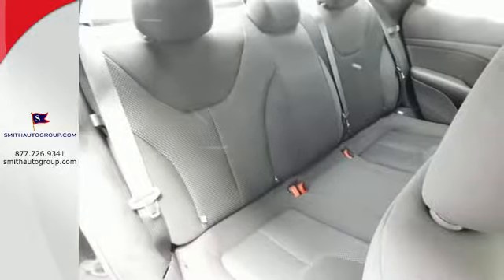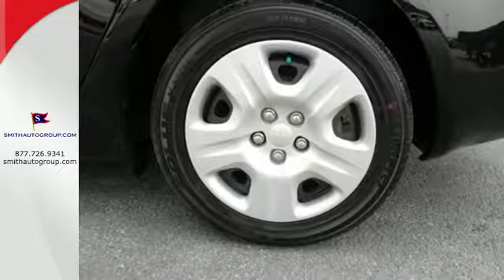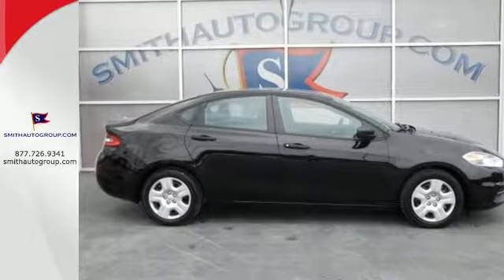It comes with 10 standard airbags, a tire pressure monitor, all-speed traction control, and electronic stability control. For an energetic and spacious ride, test drive this Dodge Dart.